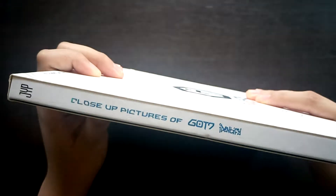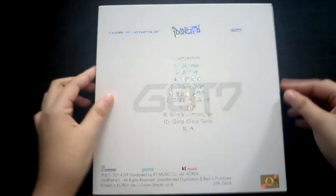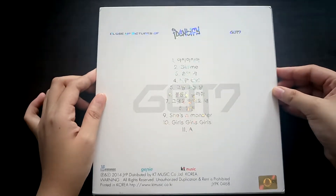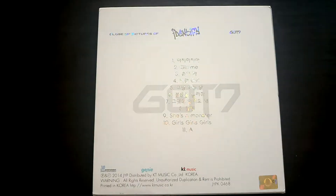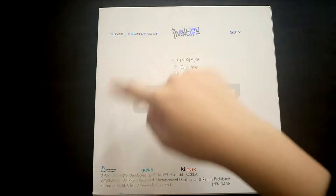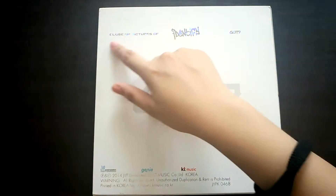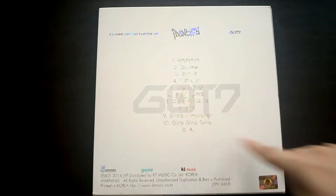Here's how the spine looks like. I don't know if you can already tell, but this one's a slipcase album. Here at the back we have the tracklist for this album. Down here we have the copyright gold sticker, and up here we have close-up pictures, 'Identify' and GOT7. So here's the tracklist.